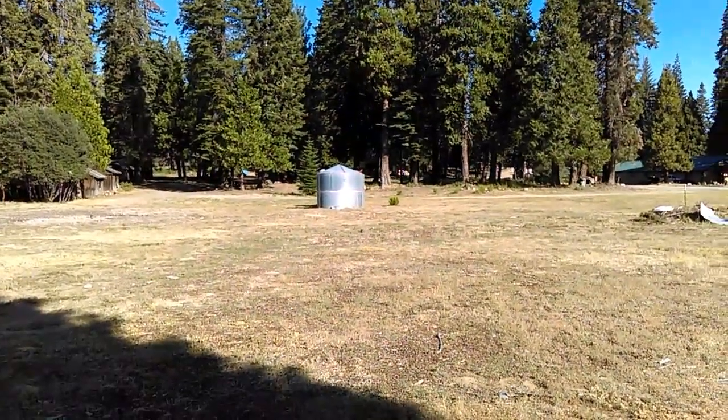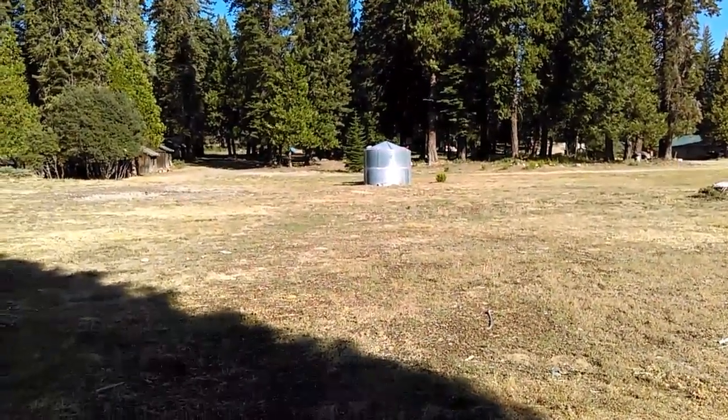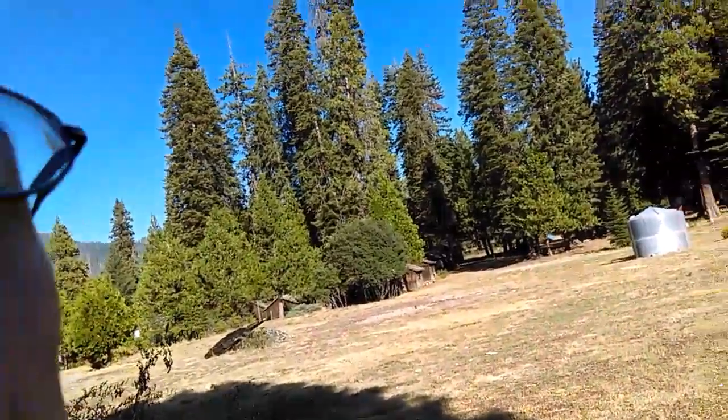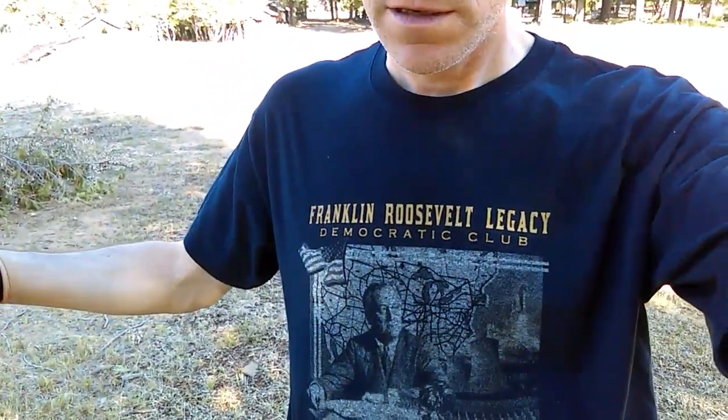Hey there, Drew here. Back with some more abandoned stuff. So I'm in the Sierra National Forest. I was out searching for some remnants of the New Deal, Civilian Conservation Corps stuff.